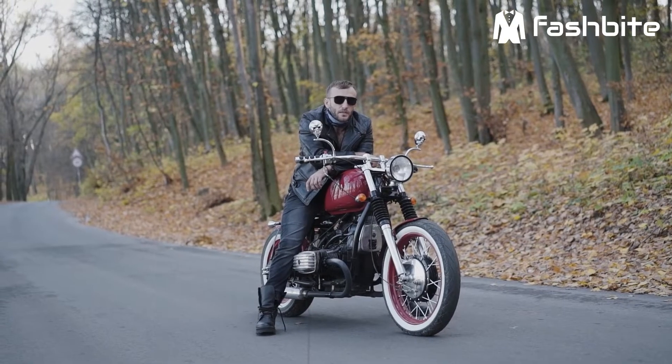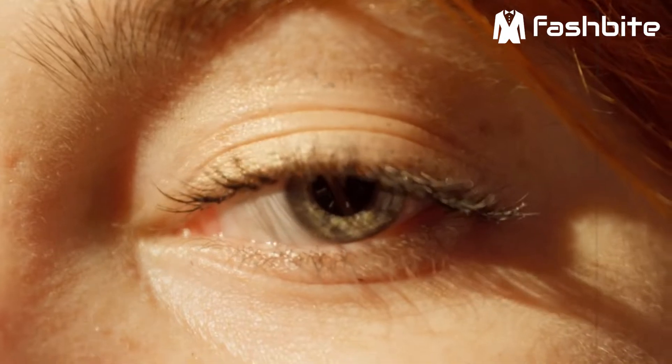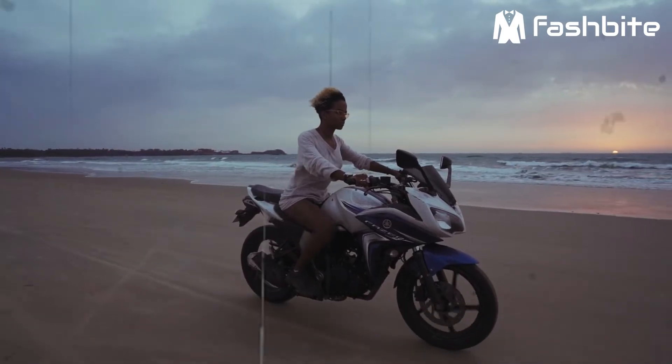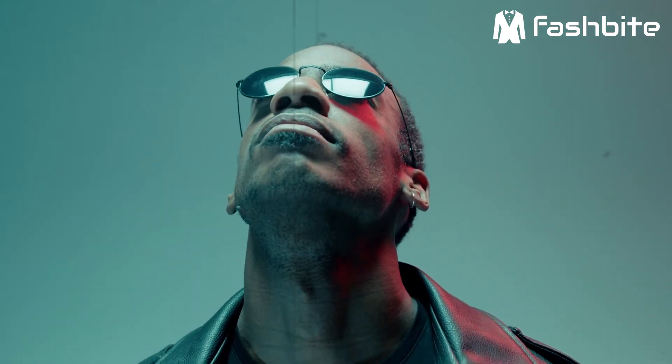You also need the best motorcycle sunglasses with a UV 400 filter to protect your eyesight. Another important feature to look for in motorcycle sunglasses is that they provide you with the ultimate protection from the wind. These sunglasses really need to be a snug fit, so that nothing can get in around the glasses.